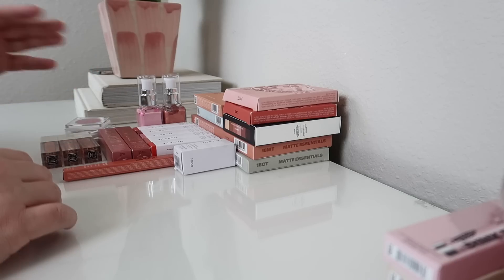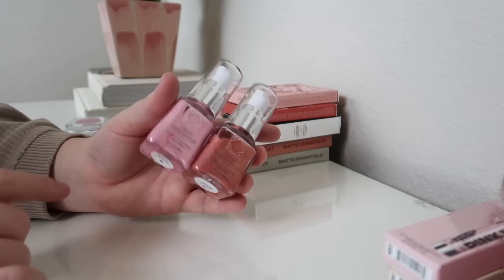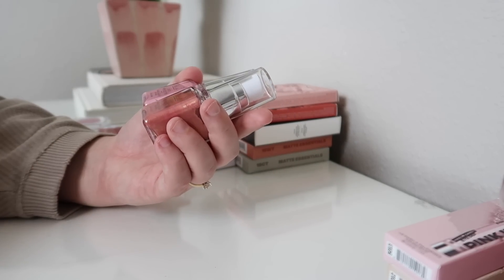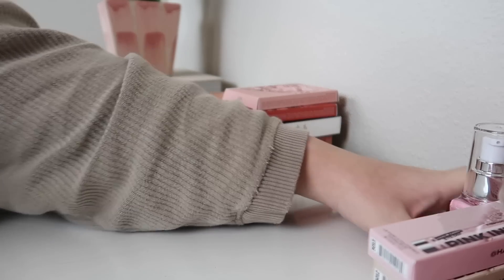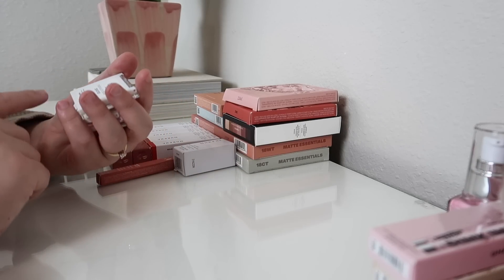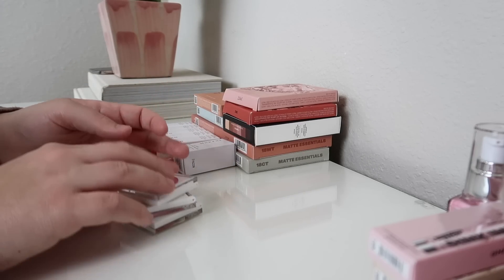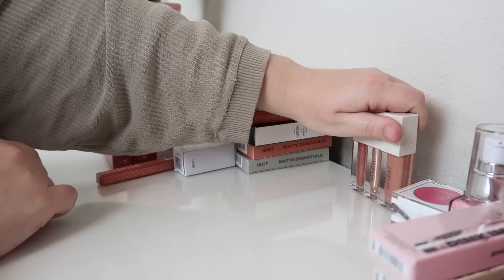Next we have Ofra — I'm going to keep everything. I have the two new liquid highlighter shades, Cupid and Venus. I love their liquid highlighter; Monroe is my personal favorite and I love mixing it in with foundation or wearing it as a highlight. I'm really excited to try both of these new shades. I also have these Ofra Lip and Cheek Creams in three shades: Devoted, All Yours, and Heart Eyes — keeping all of those. And Laura Lee Los Angeles — I'm going to keep the three lip gloss shades she sent.